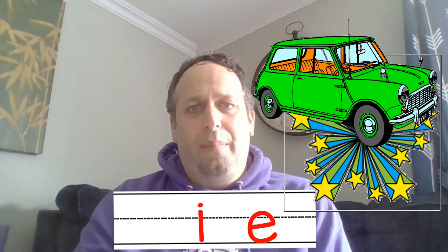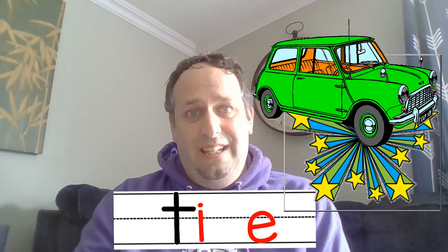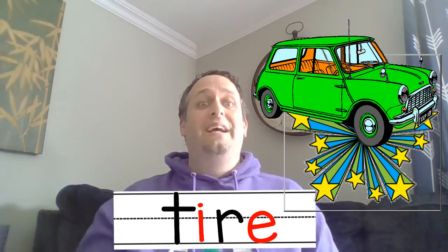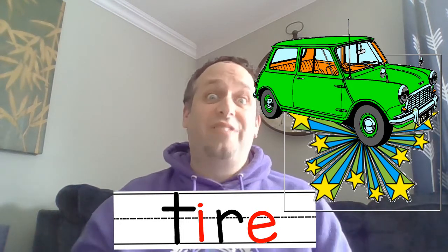So let's spell it at the bottom: T, I — so that's an I there — R. And then the magic silent E goes at the end to make that I say its name.